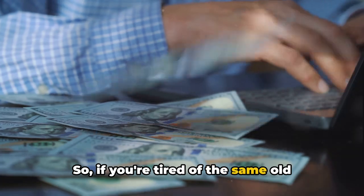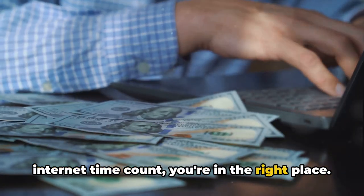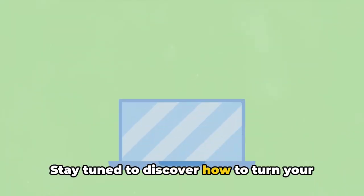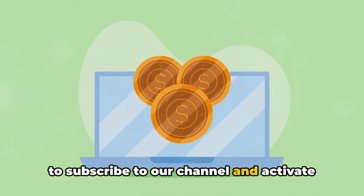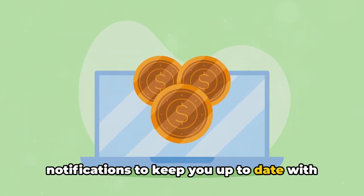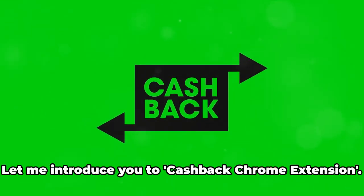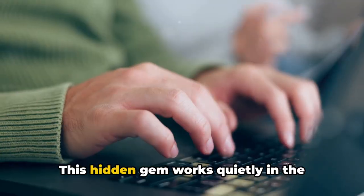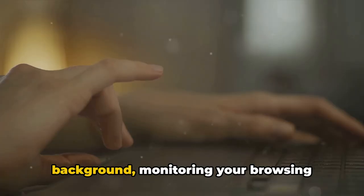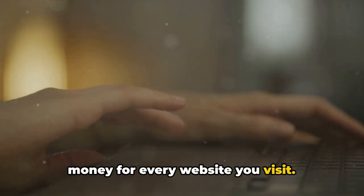So if you're tired of the same old browsing experience and ready to make your internet time count, you're in the right place. Stay tuned to discover how to turn your Chrome browsing into a money-making machine. Before we dive in, don't forget to subscribe to our channel and activate notifications to keep you up to date with our updates. The key to this internet treasure is a little-known Chrome extension — let me introduce you to the Cashback Chrome extension.